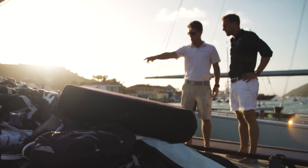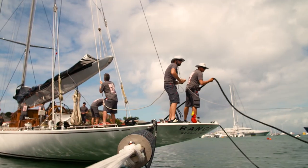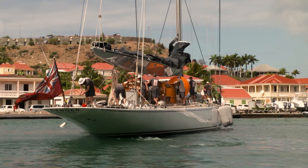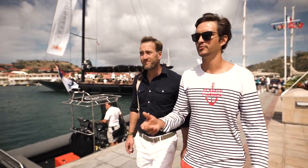I'll be walking the docks again tonight, but for now my time's up — my thoughts transcend to my own adventures. The day is all mine and there's a lot more to see.